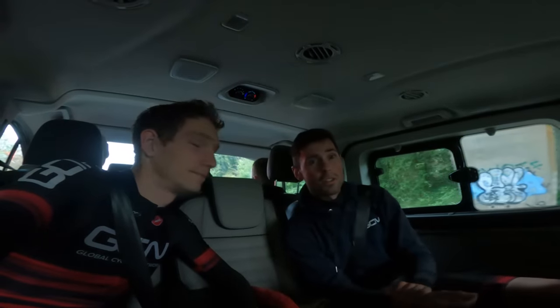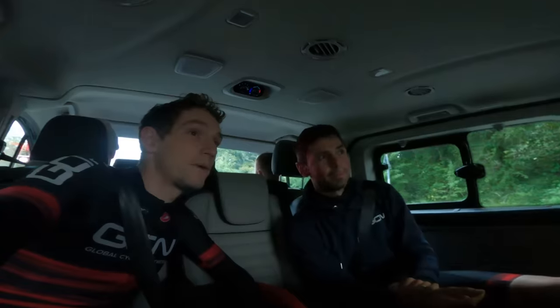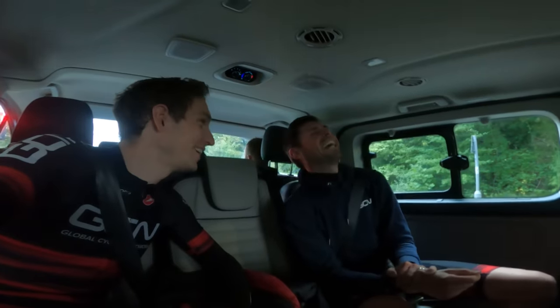We live on an island here in the UK, so we have lots of different coasts to choose from. We've basically made a route up so we can get an FKT — as easily as possible. It's pretty much guaranteed when you get to the finish.